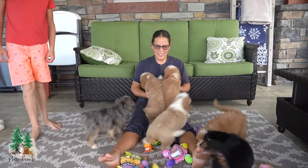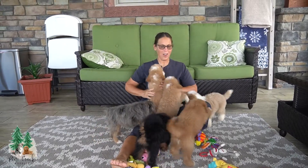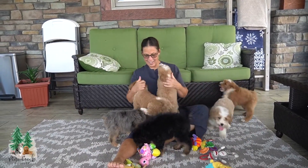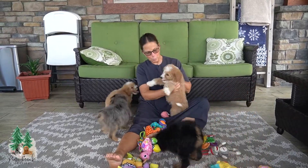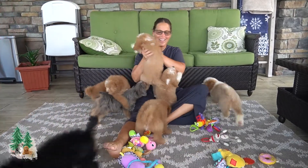Hi there, guys! Here we are today at Pine Creek Doodles with Chloe and Olaf's litter having playtime. They are super excited to be out and playing around. Here we go.